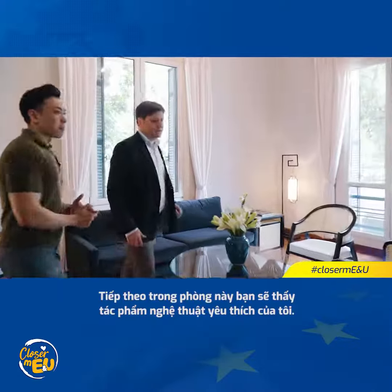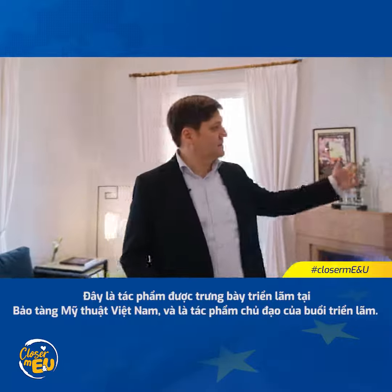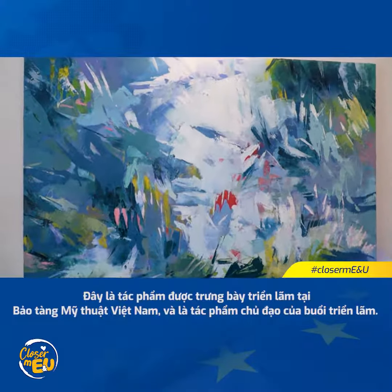So here you can see my favorite piece of art. There was an exhibition at the Museum of Fine Arts of Vietnam that we had, and it was the main painting of that exhibition.